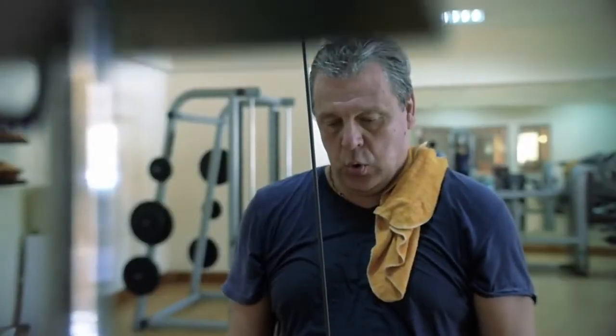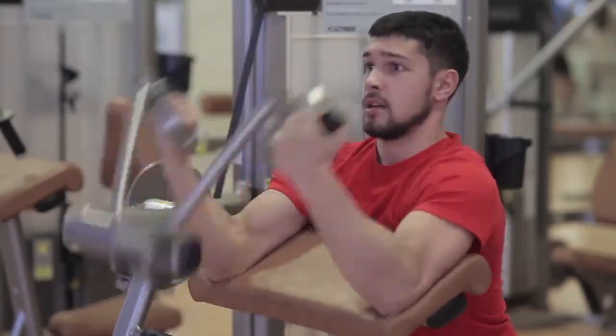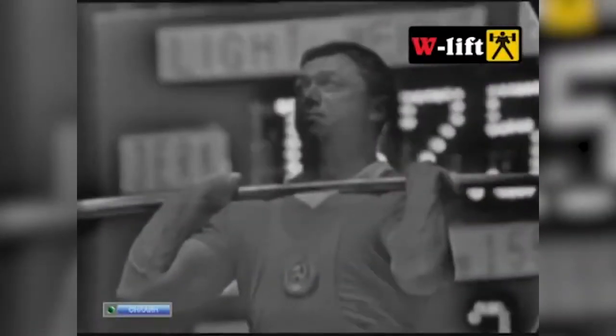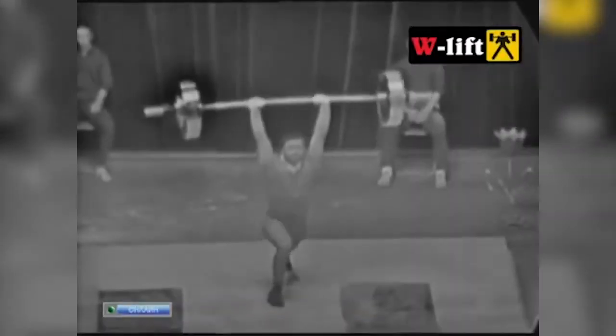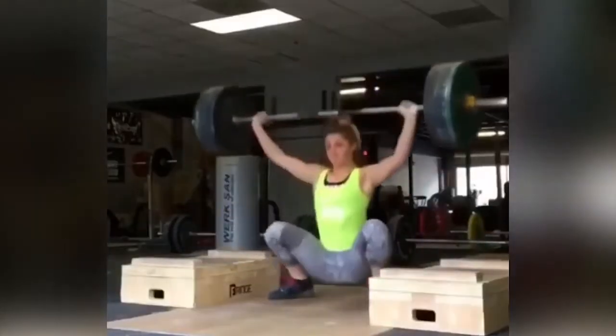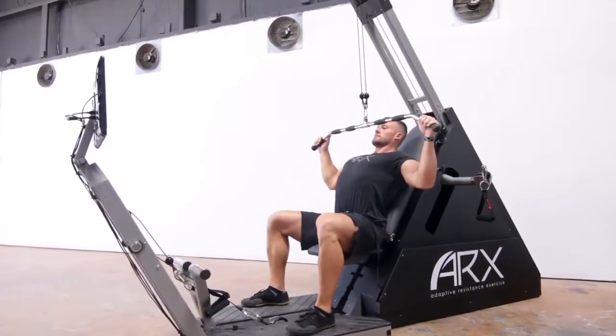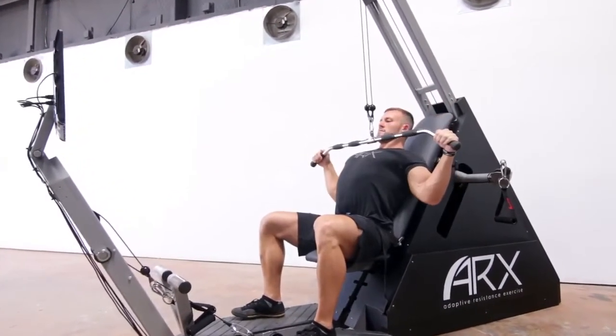Today, the most widely used tools for resistance training are weights. Weights use gravity as their form of resistance. This gravity-based resistance works, and has worked for hundreds of years, but the results you get from these tools also have some drawbacks. They are potentially dangerous, they have a steep learning curve, and they require a large time commitment to be effective. If you're looking for higher quality exercise, you need to find higher quality resistance.